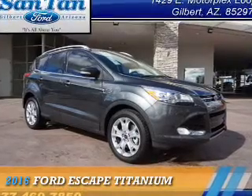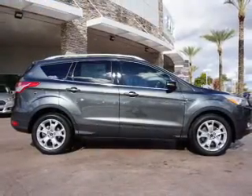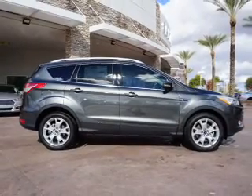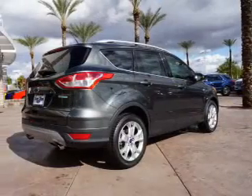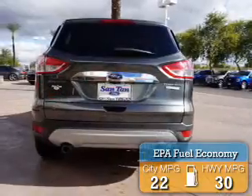Presenting the 2016 Ford Escape. It's powered by Front Wheel Drive, a 2-liter 4-cylinder engine, and an automatic transmission. Great fuel efficiency saves you money by requiring fewer trips to the gas station.